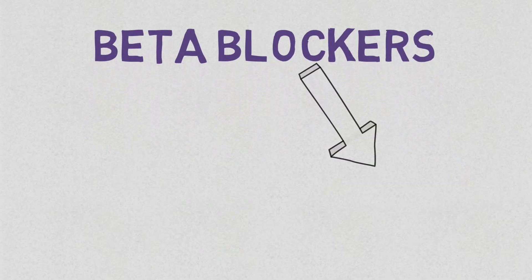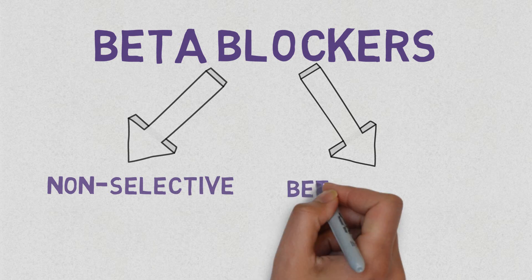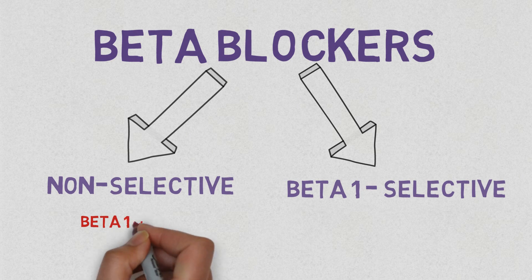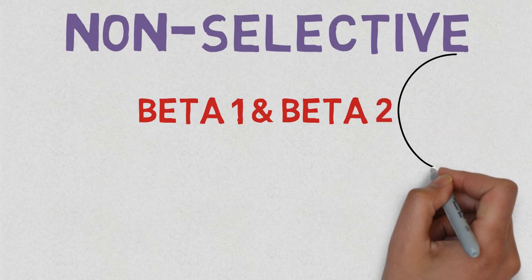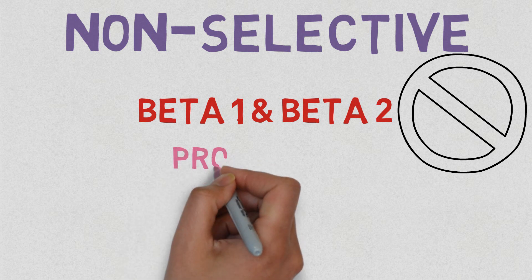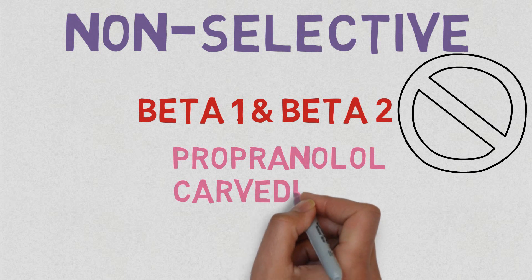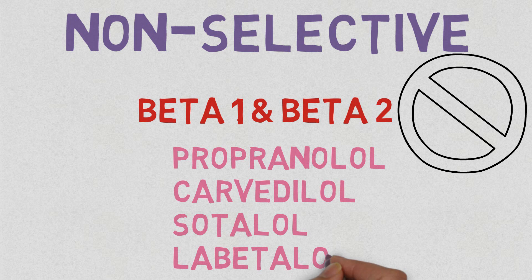Beta blockers classify as either non-selective or beta 1 selective. Non-selective agents bind to both beta 1 and beta 2 receptors to induce an antagonizing effect. Examples of non-selective beta blockers are propranolol, carvedilol, sotalol, and labetalol.